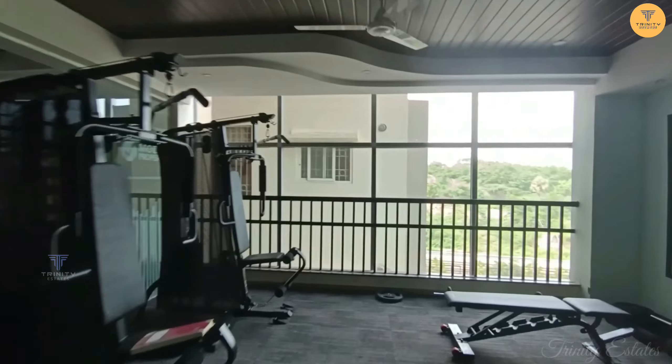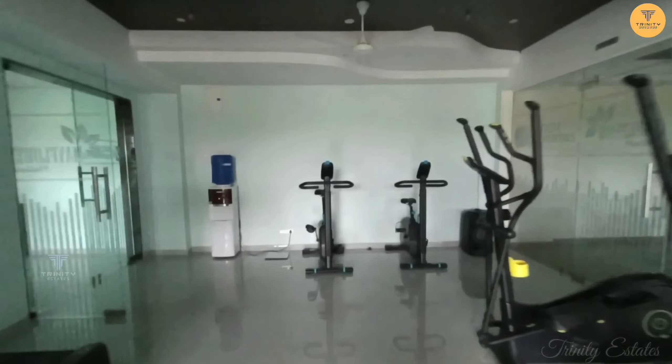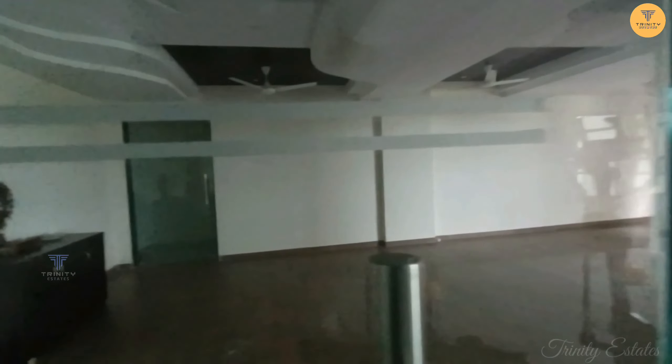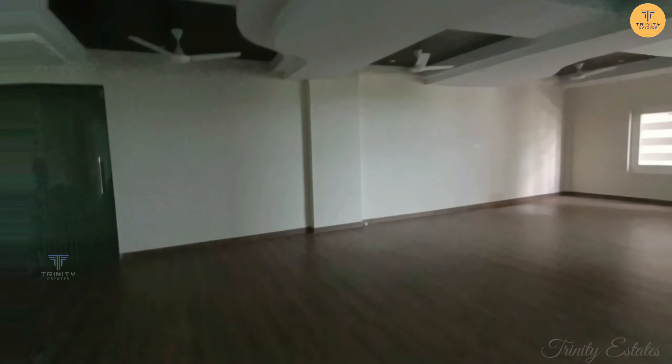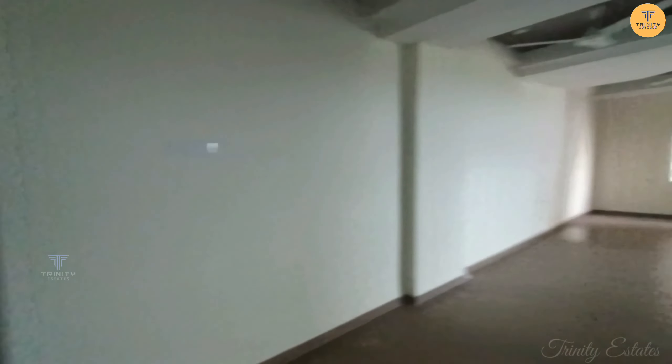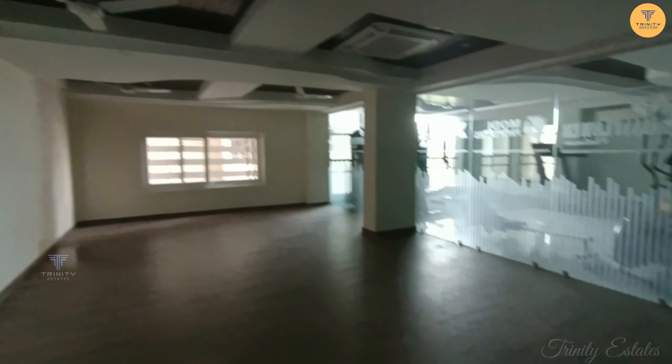There is also a yoga and meditation space on this floor. Mats are available, or you can carry your own.